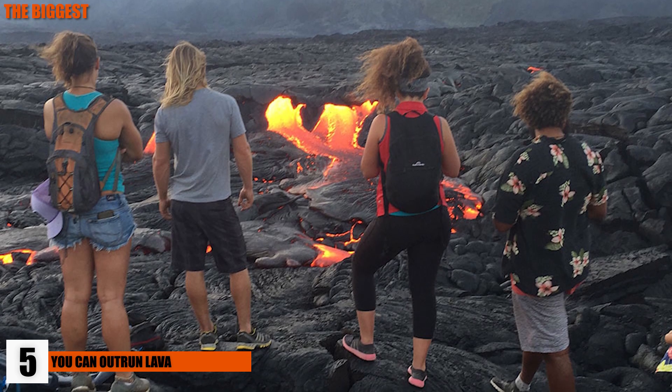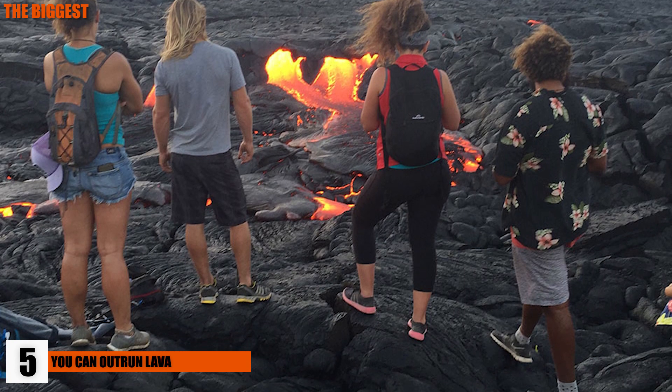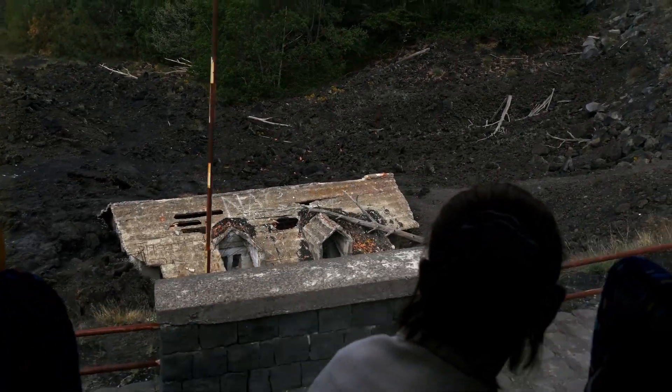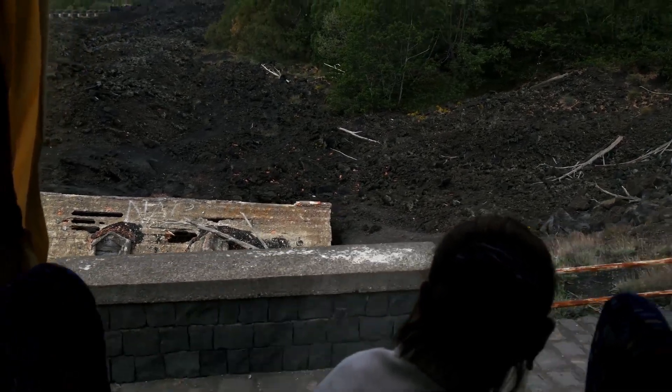5. You Can Outrun Lava. We typically see volcanoes spewing lava at incredible rates, but usually there aren't many people near the top of a volcano when it's erupting, so lava isn't causing many fatalities. Between 1500 and 2017, more than 214,000 people lost their lives due to volcanic activity, but of those, only 659 were attributed to lava. The typical mafic lava flow moves at just one mile per hour unless on a steep slope or part of a lava tube.